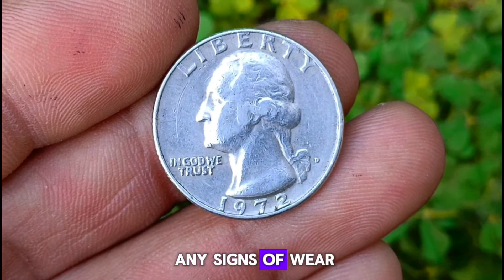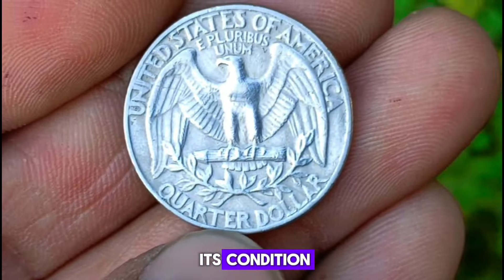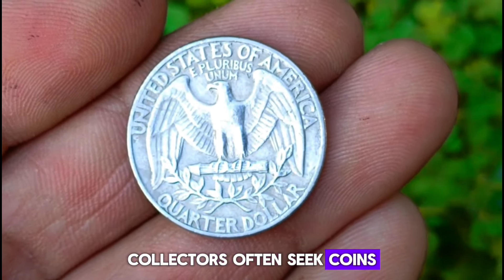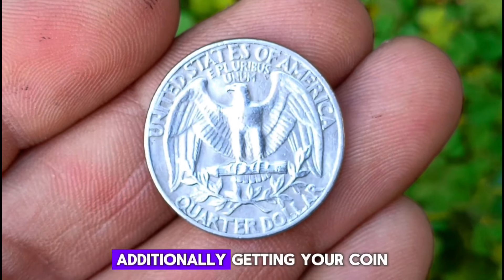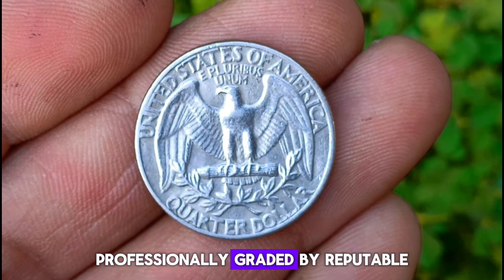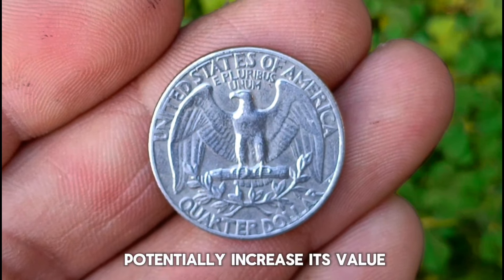Inspecting the coin for any signs of wear, scratches, or imperfections is crucial in determining its condition. Collectors often seek coins in pristine, uncirculated condition for their collections. Additionally, getting your coin professionally graded by reputable grading services can add credibility and potentially increase its value.